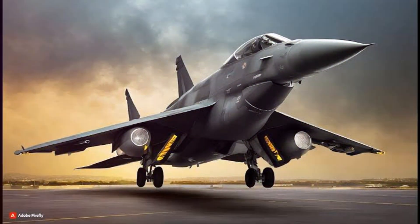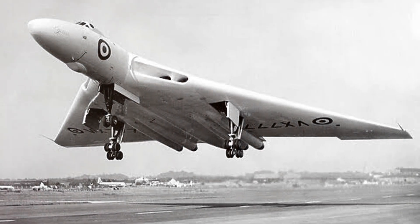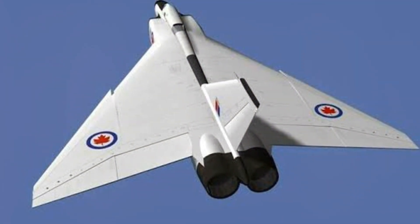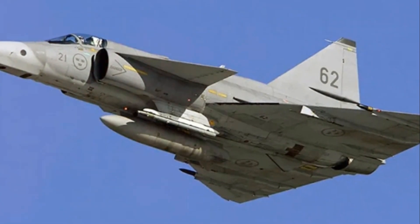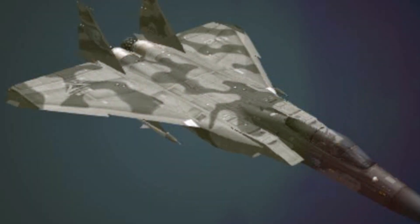This isn't a design choice made on a whim or for pure aesthetics — far from it. The delta-wing design is a deliberate, calculated decision made by engineers and aerodynamicists, based on the unique benefits it brings to the table. It's a design that has been used in various aircraft, from supersonic jet fighters to space-capable vehicles, and for good reason.